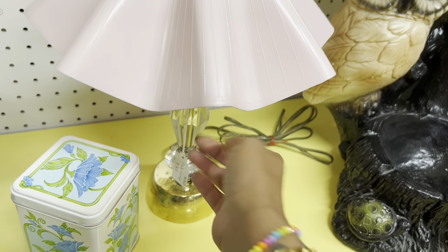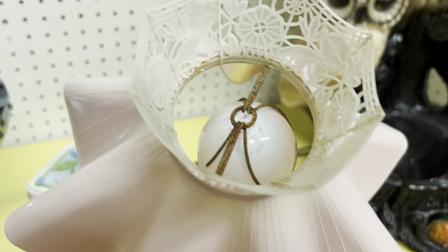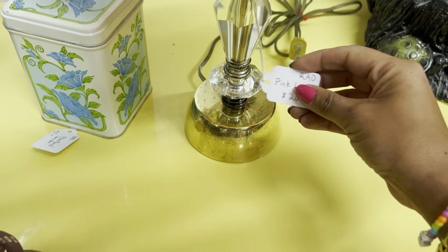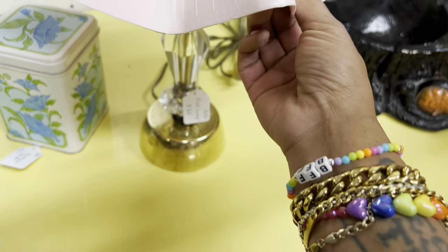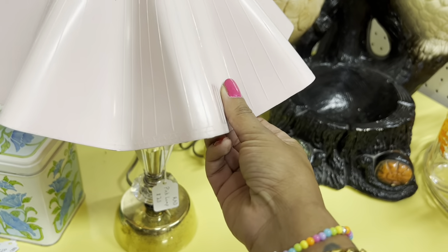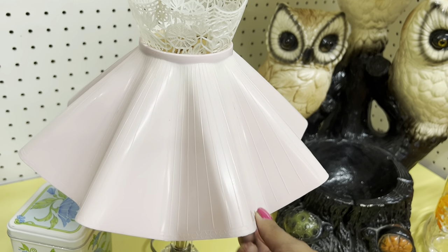I love this lampshade — it's really cute, and it's only $20. I feel like it leaves a little room, but the base is plastic, not glass. I'm really nervous that the shade would break during shipping, which is the whole point.